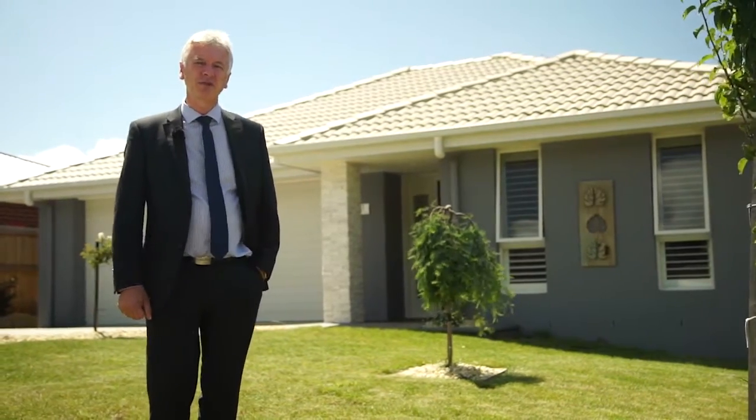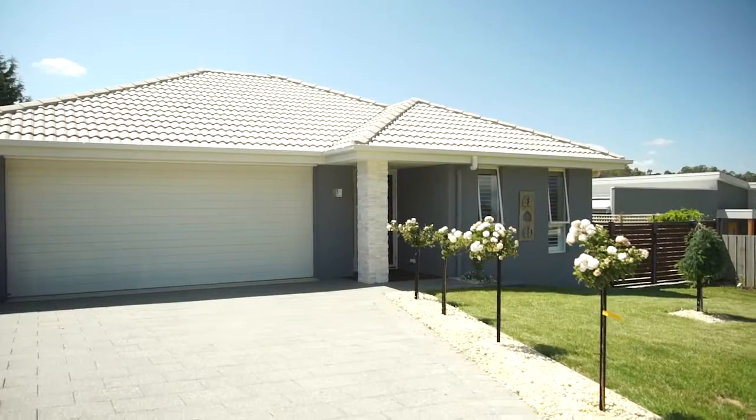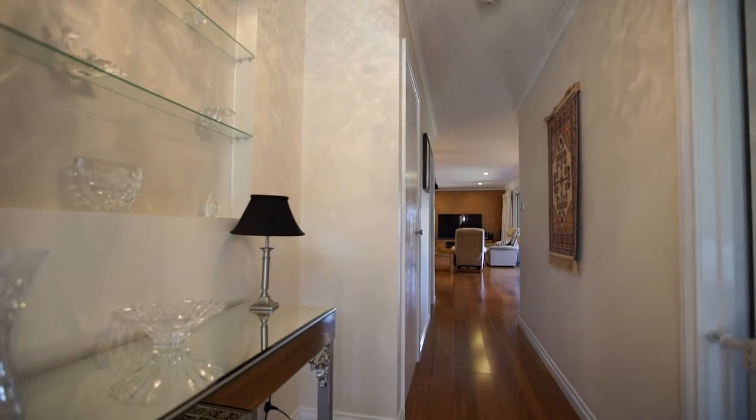Built in 2014, this Riverside home is packed with features that put it in a class of its own. The current owners have spared no expense in adding their own personal touches, and their loss is going to be your gain.